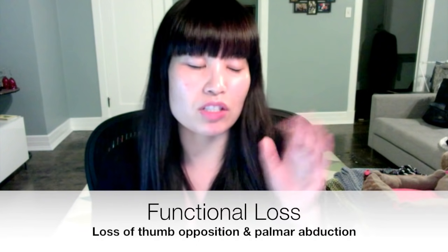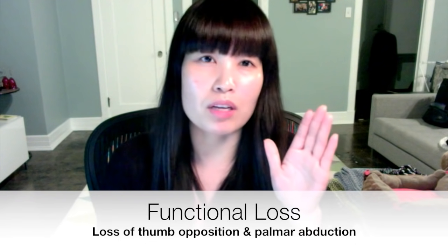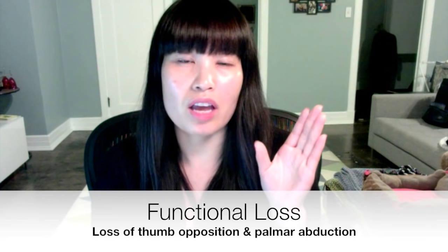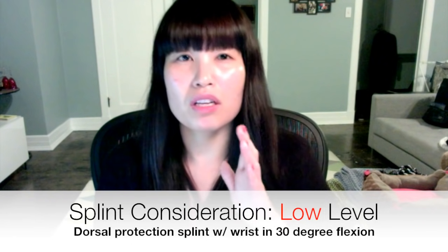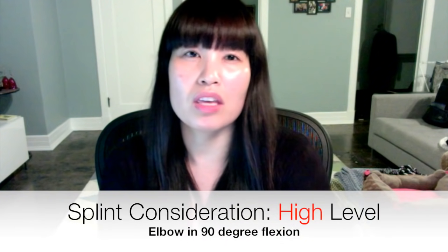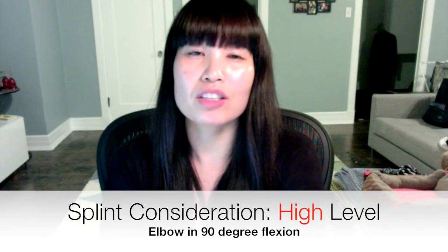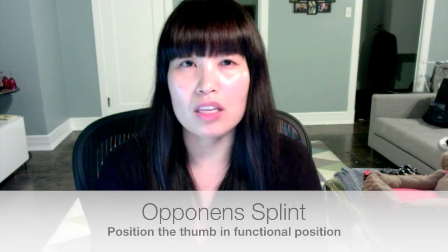For occupational deficits, you will not be able to oppose the thumb — so loss of thumb abduction, palmar abduction, and thumb opposition. For a low lesion median nerve injury, you would want to place the wrist in a 30-degree flexion dorsal blocking splint. If it's a high level injury, you would also involve the elbow at 90-degree flexion. For other splinting considerations, you would want to consider the C-bar to maintain the web space and the opponens splint.